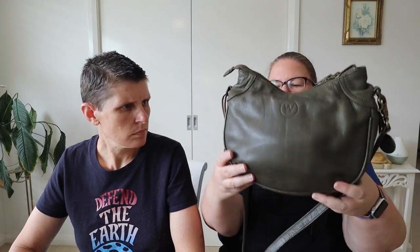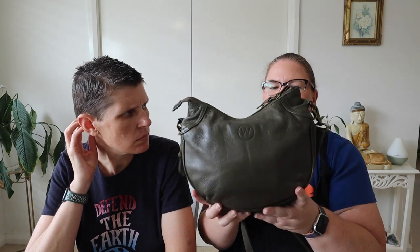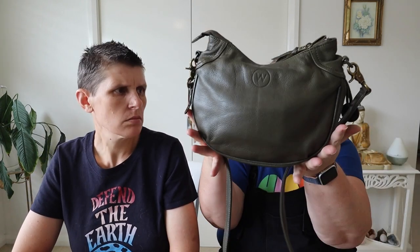It came with a free little matching coin purse as well. You can adjust the size — there's a zipper at the bottom so you can make it smaller if you want. I used to always get handbags from Fossil but they're expensive and they haven't had good ones that suited me for a while. I like fairly plain, neutral colors. So yeah, if anyone's looking for a handbag, Wanderers Travel Co — I've been really happy with it.